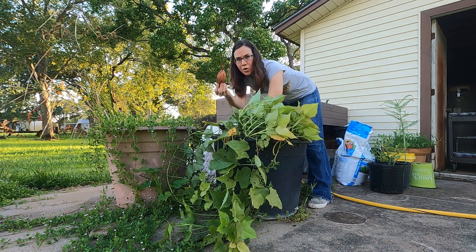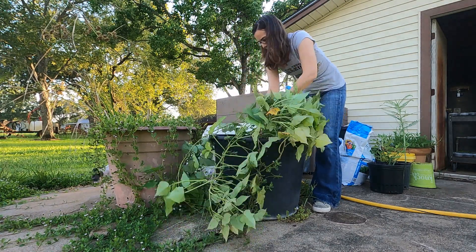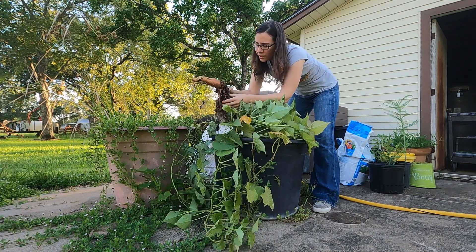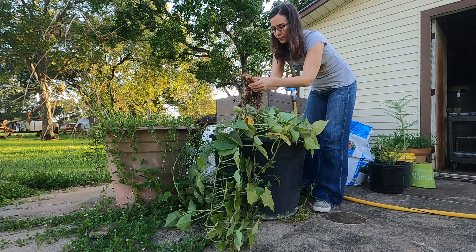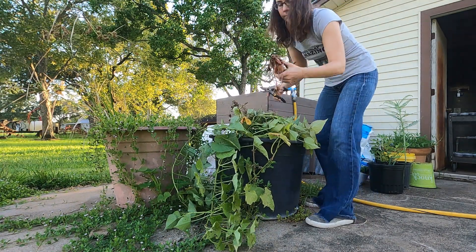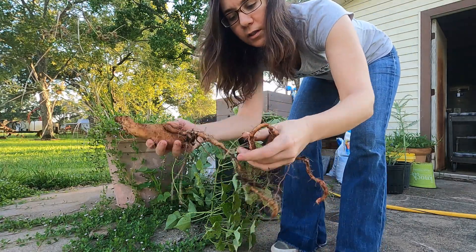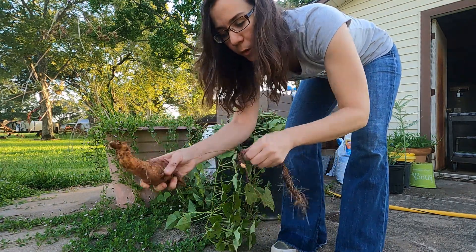Oh baby, first one! Oh yeah, look at this one — look at this root, look at this beautiful, beautiful one. Got this one — beautiful. Look, there's other roots that were attempting to grow but I'm not waiting any longer.